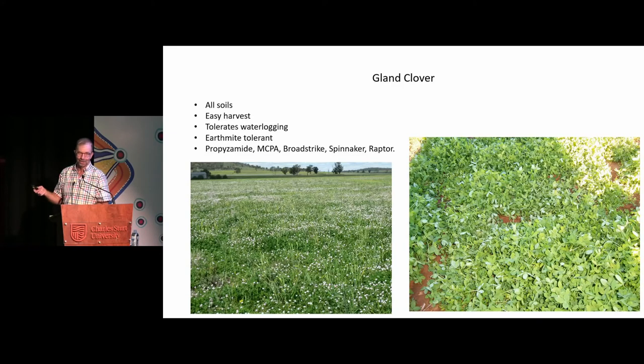Gland clover — whereas I reckon bladder's a bit overrated, this stuff's probably a bit underrated. It's not the most spectacular plant, but you can grow it anywhere. It grows on all of our soils, heavy and light. In trials, they said its production is similar to a Dalkeith subclover, but it's quite early. If the season cuts out, which it often does at Beckham, this stuff will still seed. If you get a longer season, then you want something else with it, and that's where the arrow leaf probably comes in. It tolerates waterlogging, handles red-legged earth mite, just generally good stuff. A little bit of seed goes a long way, so you can put it in with damn near anything. You can use propyzamide on it, it handles MCPA or Broadstrike MCPA, which works all right for a lot of the broadleaf weeds. Spinnaker and Raptor — I don't use them, but it's got a few more weed control options than some of the others.